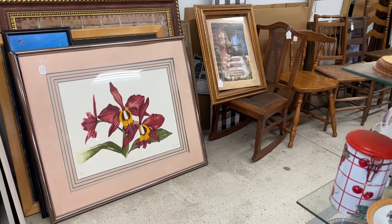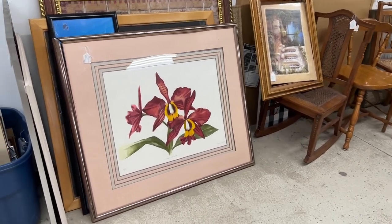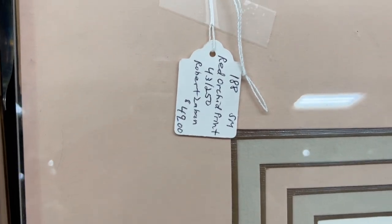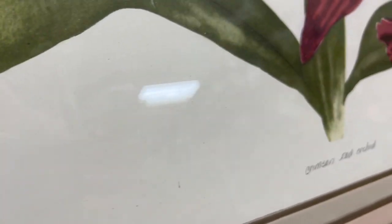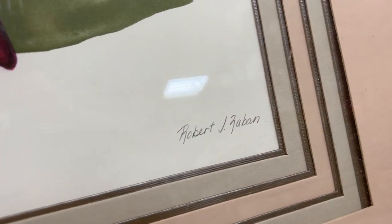This print really caught my eye — it is ginormous and the colors on these flowers are gorgeous. It is not dated, but it's marked with the print number, it is signed, and I actually didn't mind the gold frame.